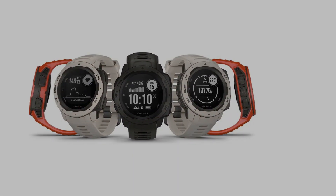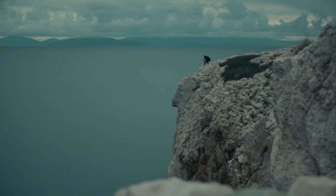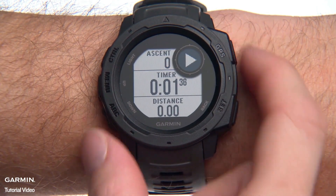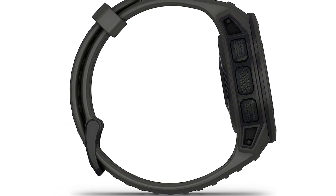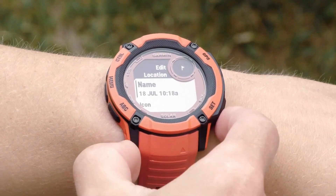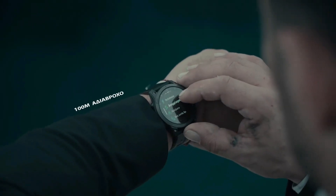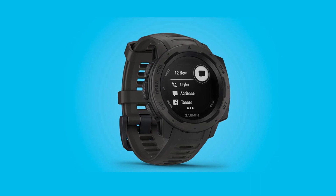Known for superior battery life, the Garmin Instinct lives up to this reputation, offering 12 to 14 hours of continuous GPS usage, making it an excellent companion for hiking and outdoor adventures. In smartwatch mode, Garmin claims a battery life of 10 to 12 days, although user reviews suggest a slightly shorter duration of around nine days.